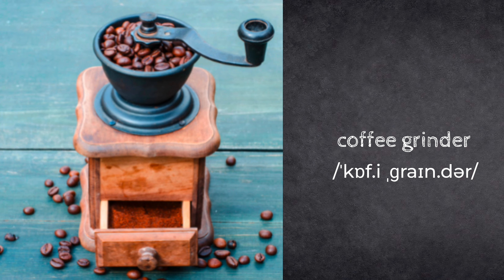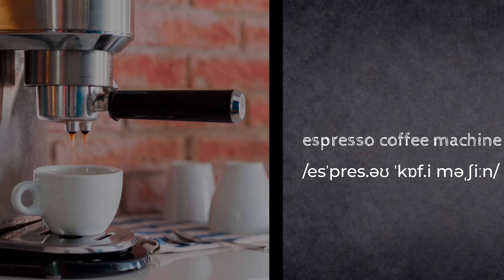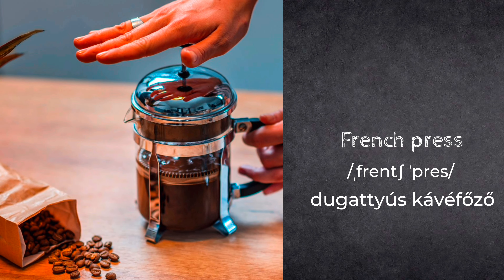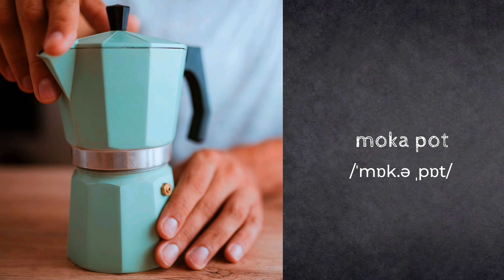Coffee grinder. Capsule coffee machine. Espresso coffee machine. French press. Drip coffee maker. Mocha pot.